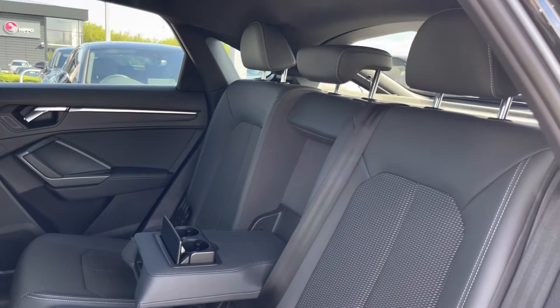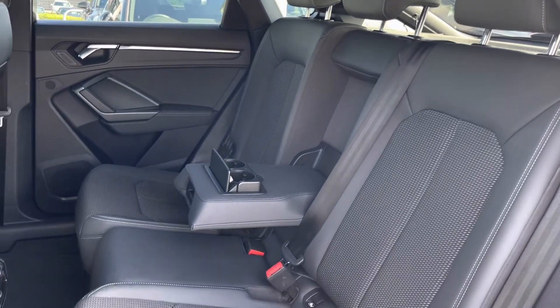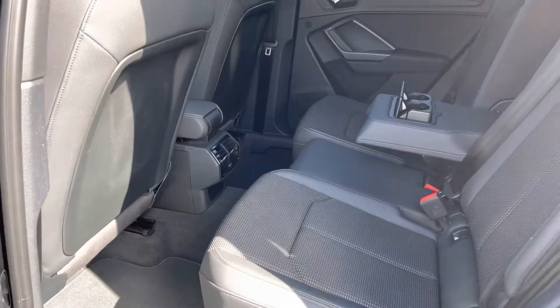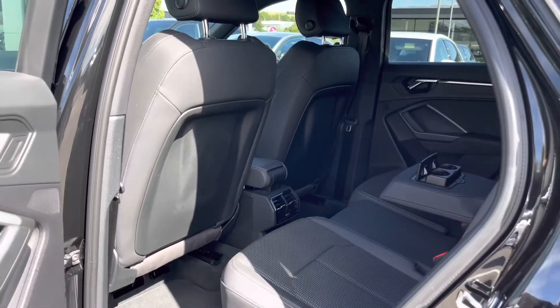Making our way into the rear of this Q3, your three passengers will be able to sit back and relax in the partial leather seats, which are very comfortable indeed, with a centre armrest with added cup holders. The ISOFIX points in the back mean little ones will be safe at all times, as well as there being a lot of leg room in the back of this mini SUV.